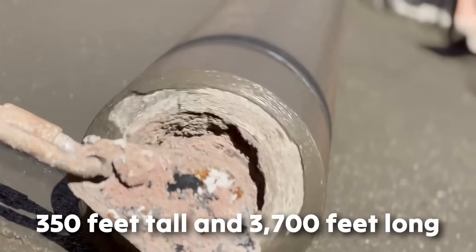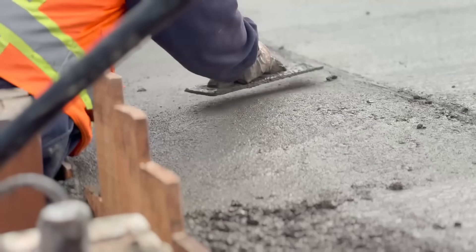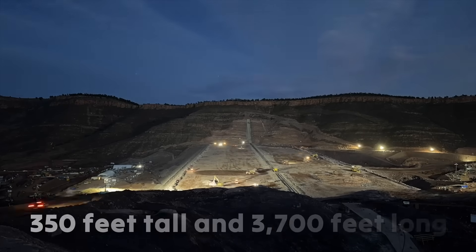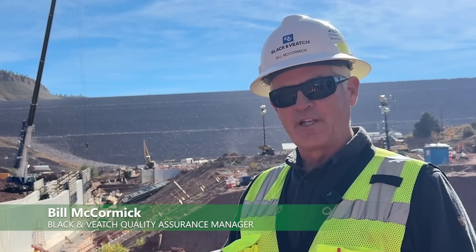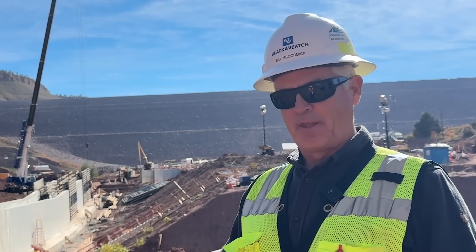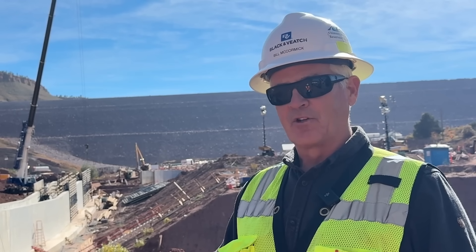At 350 feet tall and 3,700 feet long, it features a hydraulic asphalt core — a rarity in the U.S., making it only the second of its kind in the country. There are over 200 of these worldwide, but Chimney Hollow and one other are the first two in North America, and Chimney Hollow is by far the largest.